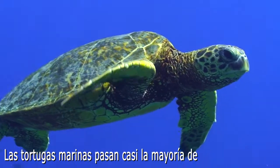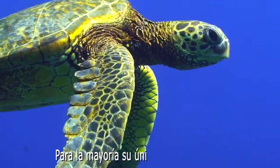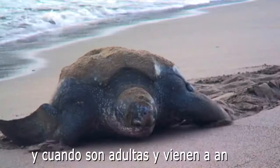Sea turtles spend almost their entire lives in the water. For most sea turtles, their only time on land is when they hatch from their nests and when the females come up to nest.